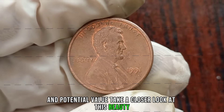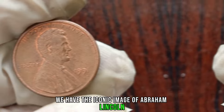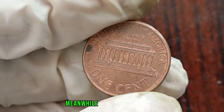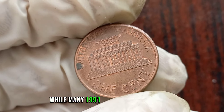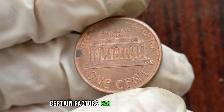On the obverse, we have the iconic image of Abraham Lincoln, the 16th President of the United States. On the reverse side, we see the image of the Lincoln Memorial, a symbol of national unity and democracy. While many 1991 pennies can be found in circulation, certain factors can elevate their worth — mint condition, rarity, and any errors during production can significantly impact their value.